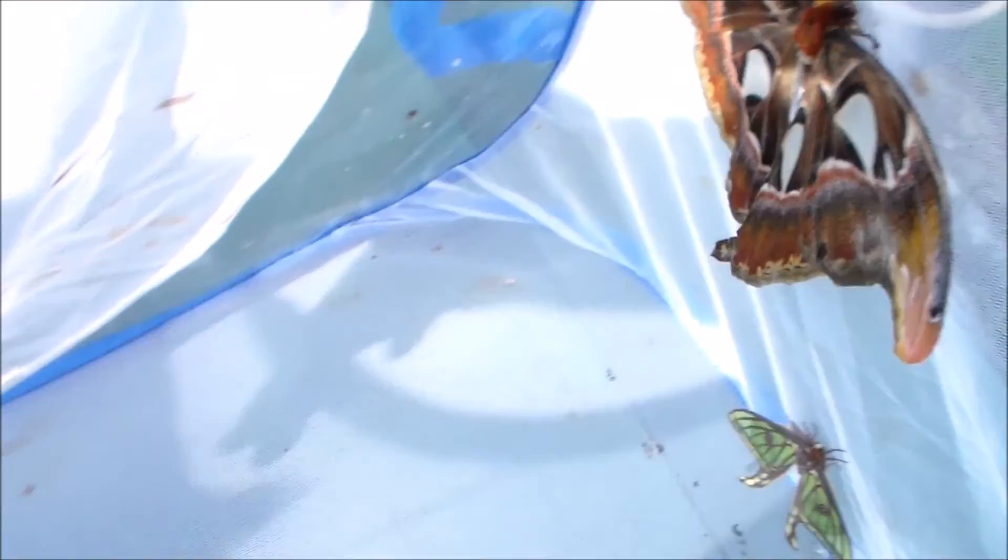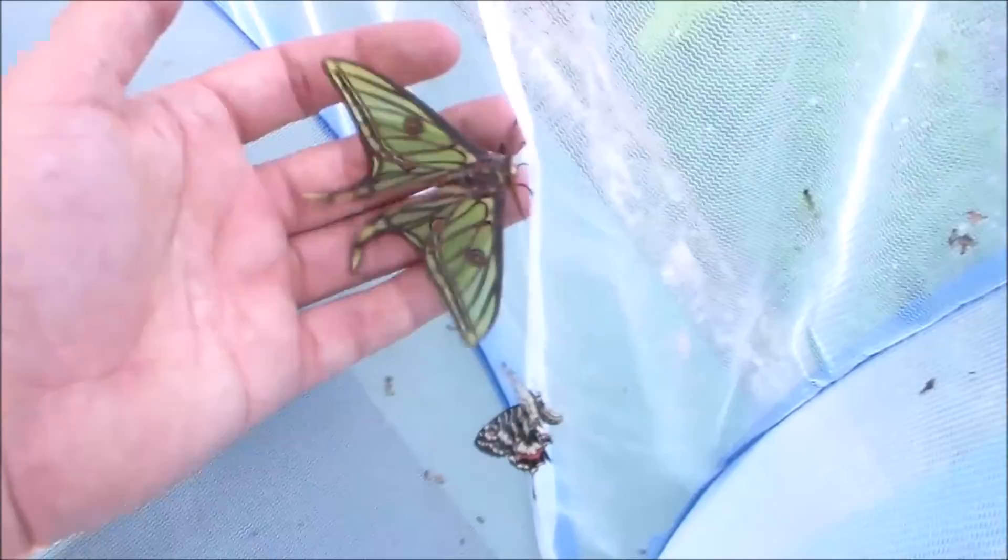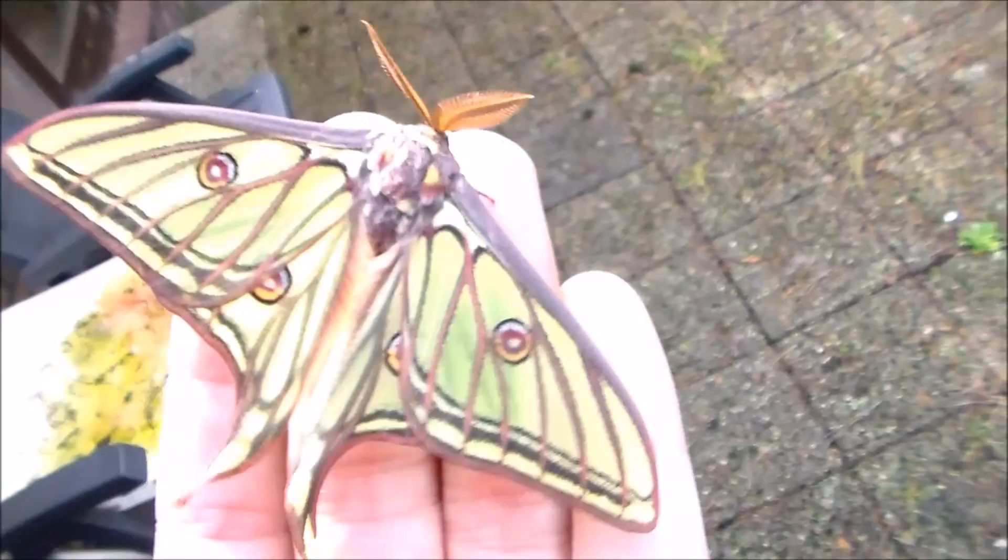I have the European Moon Moth, the Graelsia isabellae, and as you can see it's absolutely beautiful. It's one of the prettiest ones I've had in a long time.